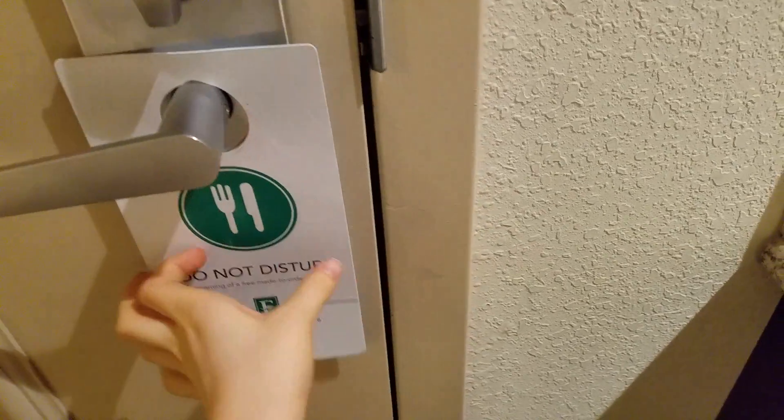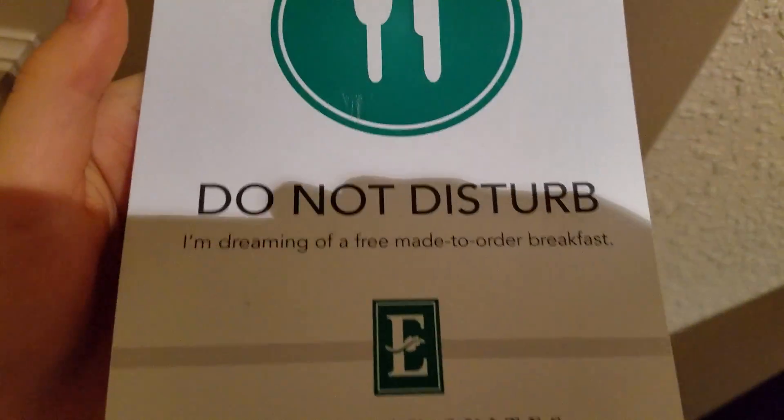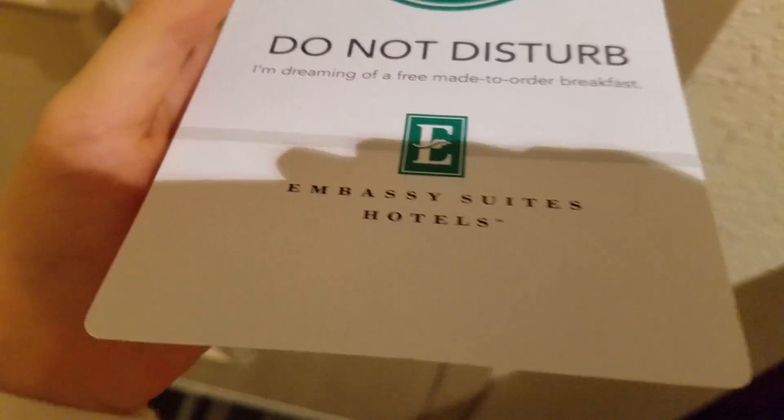So when you're walking in, you'll just see the inside. See this little sign? Do not disturb. And then there is the light switch.